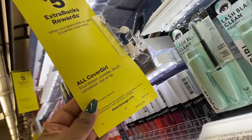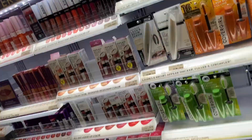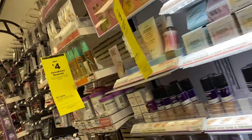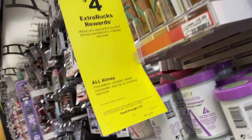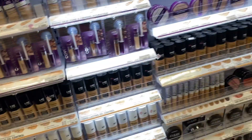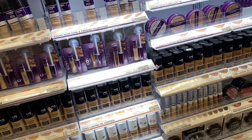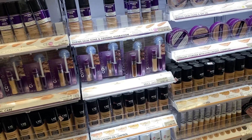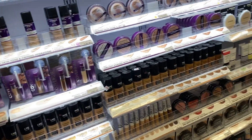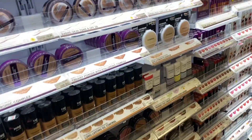CoverGirl is on a spend $15 get back $5. I'm going to scan to see what coupons we have for that. The Imma is spend $12 get back $4. We do have a bunch of cosmetic deals going on, but like I said I'm not sure if I'm going to do any — I really came here just to check out the clearance, but if I do decide to do any deals I'll let y'all know.